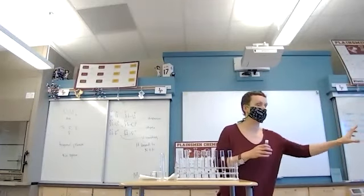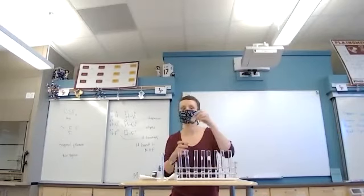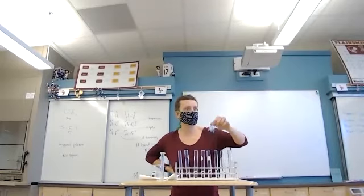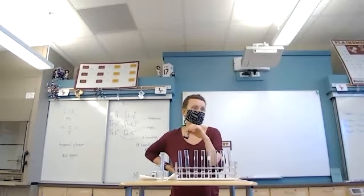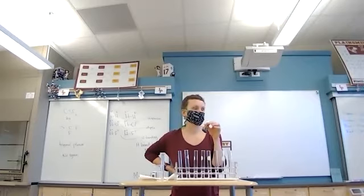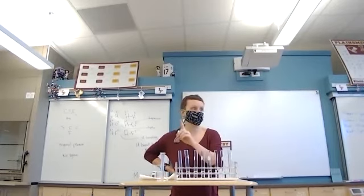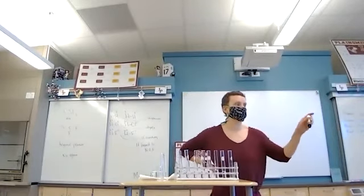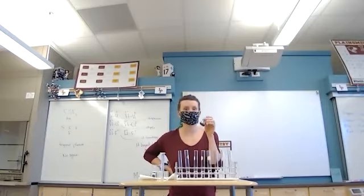It's most concentrated to least concentrated. I want you to click on the test tube where you think you will no longer be able to see the color. This dye is a dark brown. I'm going to dilute it, dilute it, dilute it — every time it's going to get 10 times more dilute. Click on the test tube where you think the color will disappear, then click next. It doesn't matter if you're right or wrong. Just guess.